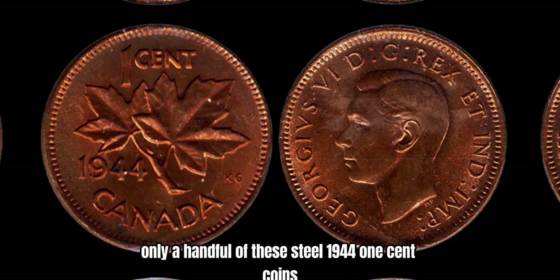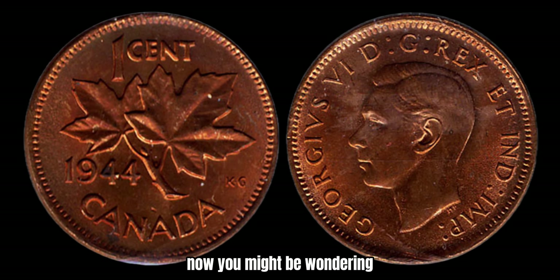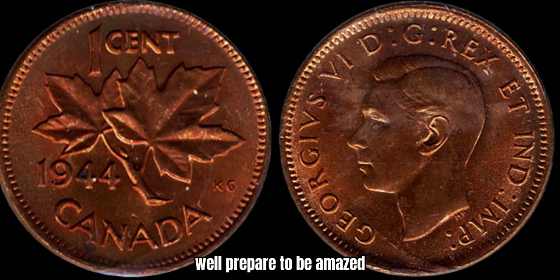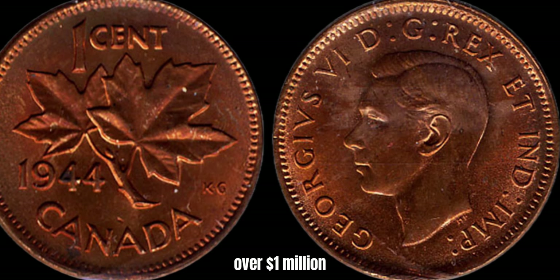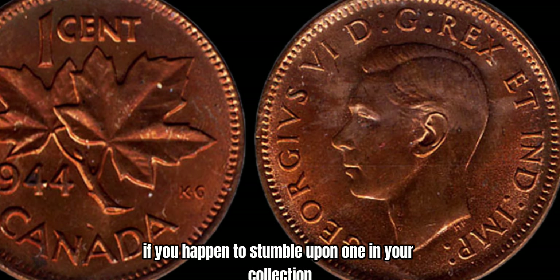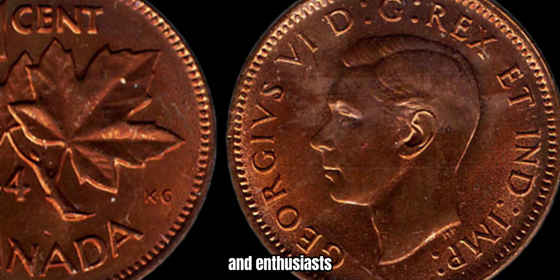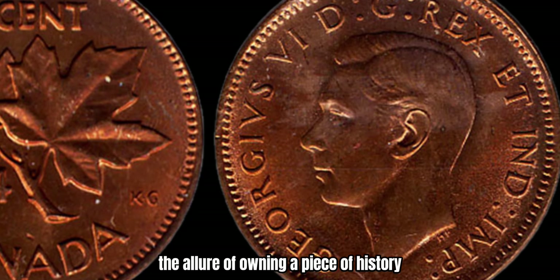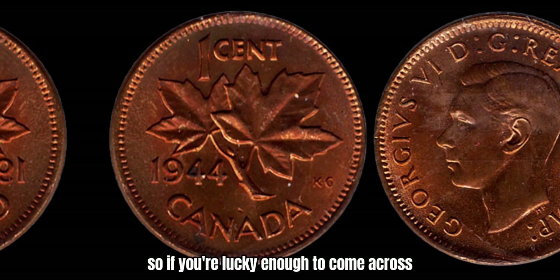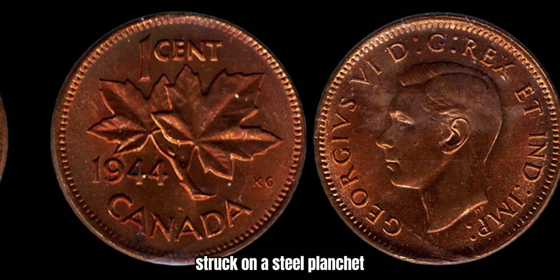In fact, it is estimated that there are only a handful of these steel 1944 1-cent coins known to exist, which has led to them fetching sky-high prices at auction. These coins have been known to sell for well over a million dollars — a small, seemingly insignificant coin from 1944 could potentially make you a millionaire if you happen to stumble upon one in your collection. The rarity and value of the 1944 steel-cent coin have made it a sought-after item among coin collectors and enthusiasts. The allure of owning a piece of history, coupled with the potential for a life-changing payday, has driven the demand for these coins through the roof.